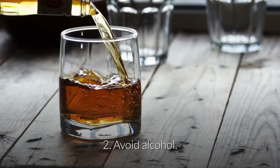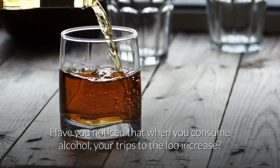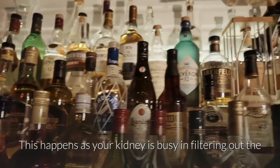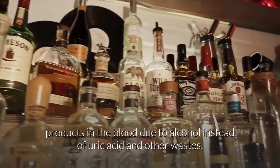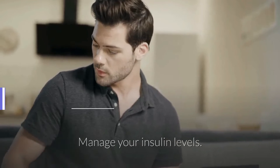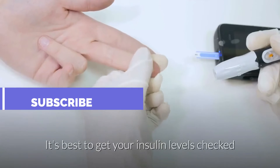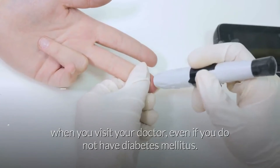2. Avoid alcohol. When you consume alcohol, your trips to the bathroom increase. Alcohol makes you dehydrated and triggers high uric acid. This happens because your kidneys are busy filtering out alcohol byproducts in the blood instead of uric acid and other wastes. Additionally, manage your insulin levels. Too much insulin in the body can lead to high levels of uric acid and weight gain. Get your insulin levels checked when you visit your doctor, even if you do not have diabetes mellitus.